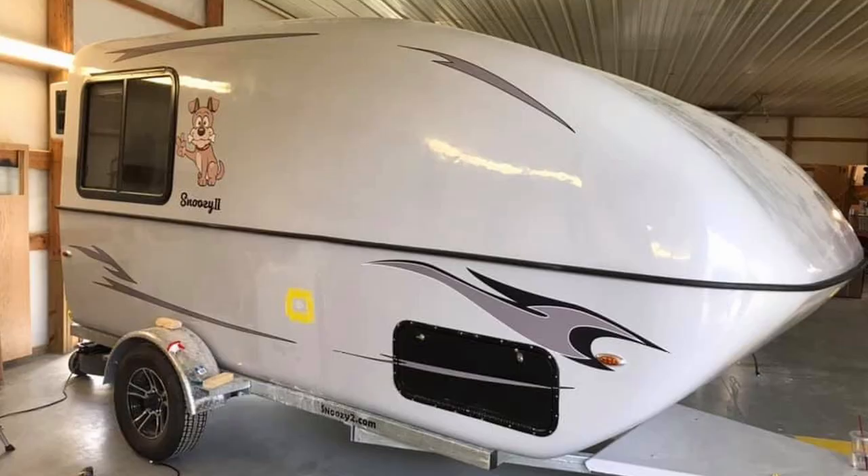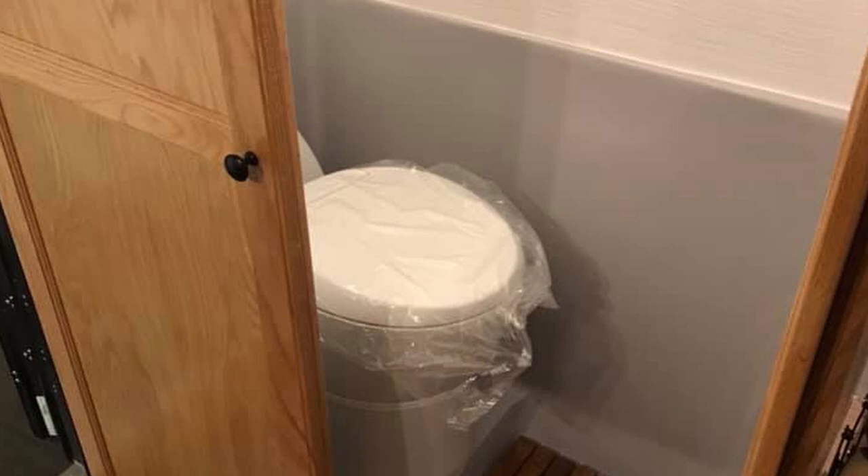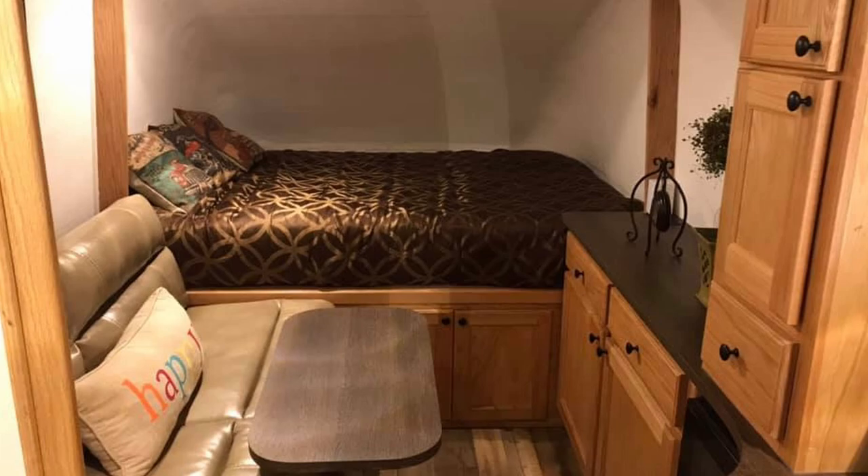Snoozy made a comeback in 2020 under new management with the Snoozy 2. Snoozy is now better — it's more stable, aerodynamic, stronger, and lighter than the previous Snoozy trailer. The Snoozy 2 also uses all stainless steel hardware which won't rust. It's definitely a camper to look at in 2021.